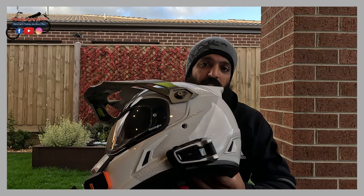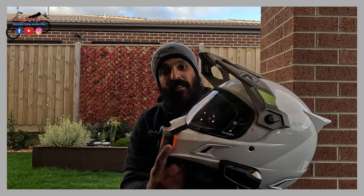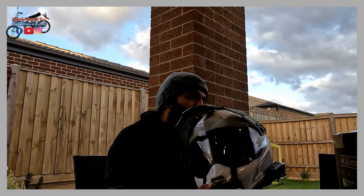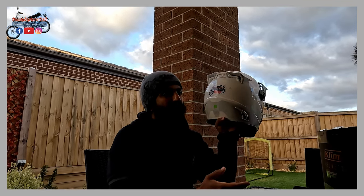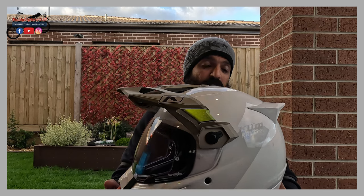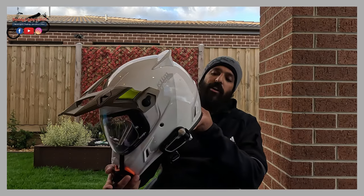This helmet is to date still the lightest adventure helmet you can find in the market, and I must say it has totally changed my whole riding experience and comfort level on the motorcycle. I can guarantee you that once you start using a light, good quality helmet like this, it will be hard to use anything else. So let's get on to talking about this helmet - the Klim Krios Pro.